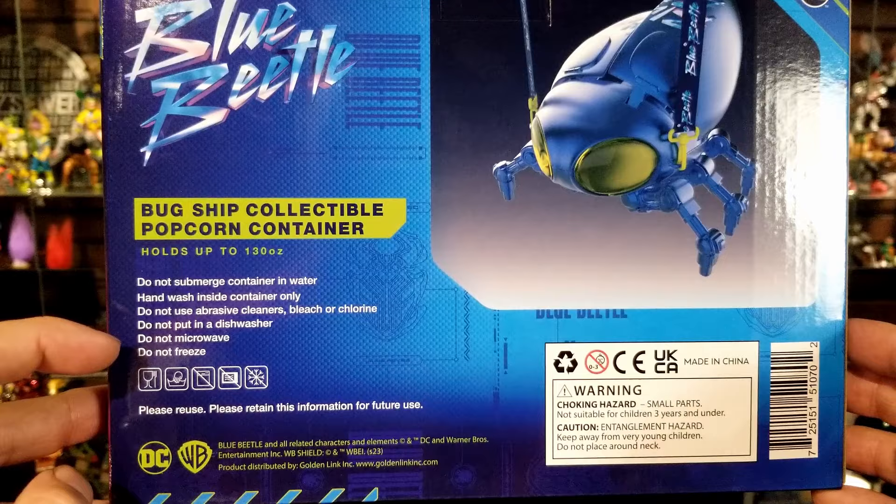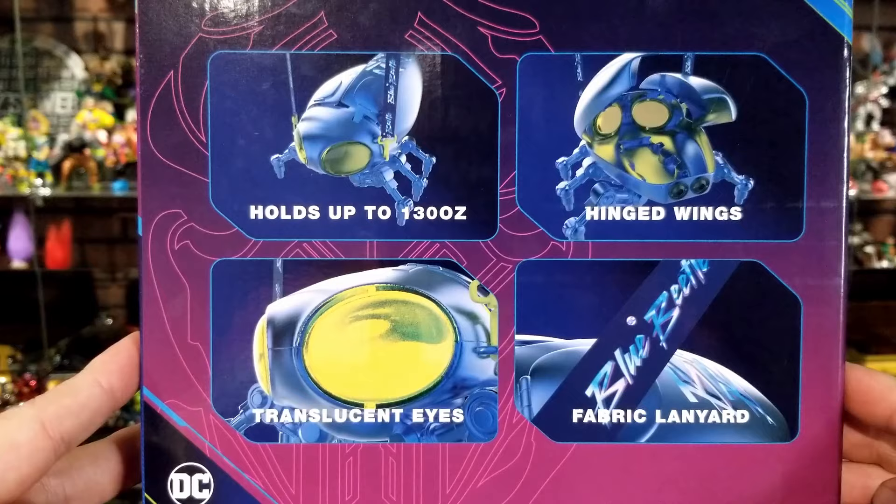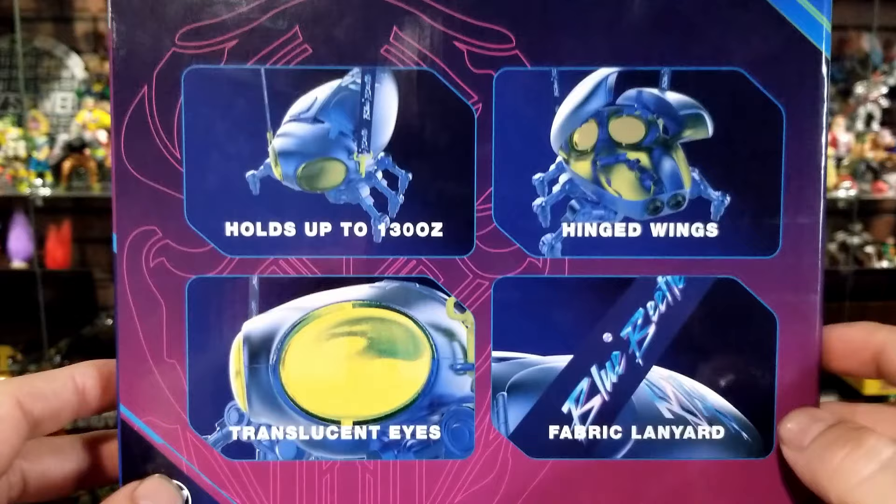Care instructions say to hand wash it, do not use abrasive cleaners like bleach, do not put it in the dishwasher, microwave, or freezer. On the other side there's a barcode and warning information, and it confirms it holds up to 130 ounces of popcorn, has hinged wings, translucent eyes, and a fabric lanyard.